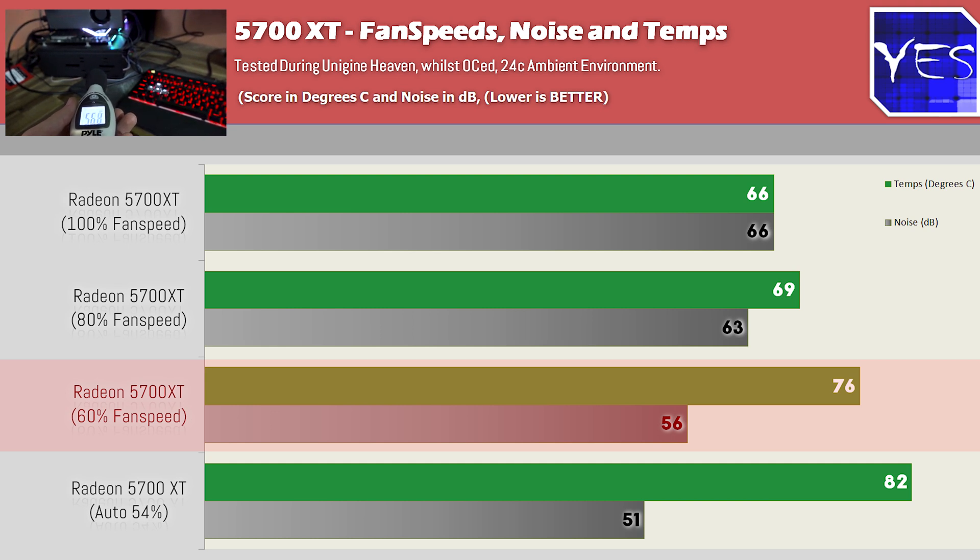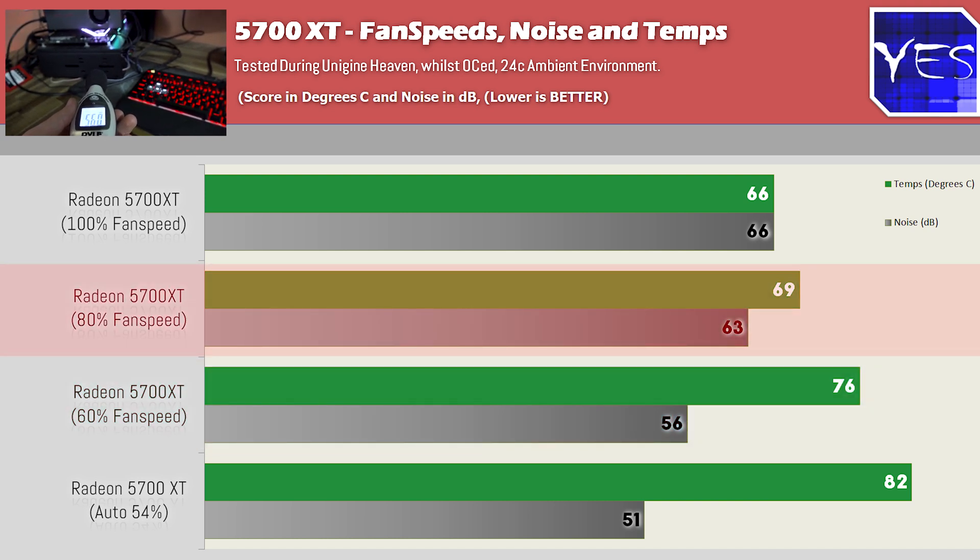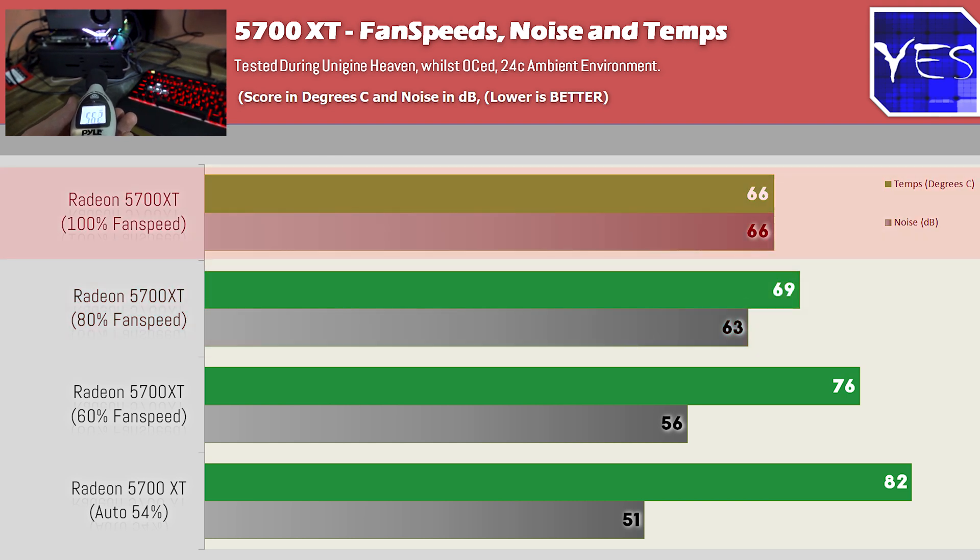For most AIB partner cards, 60% fan speed is the sweet spot I recommend. Going up to 80% and 100% was simply unbearable — you could not use this card in normal operation at those fan speeds without getting a headache.